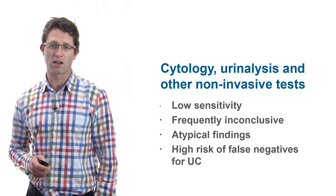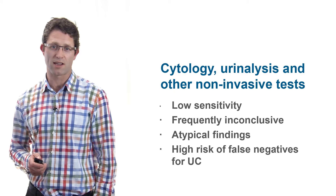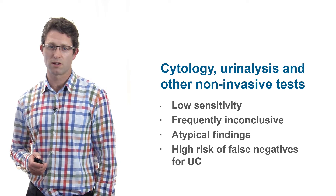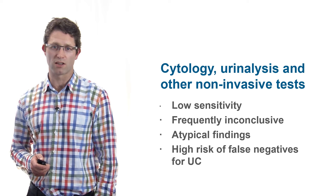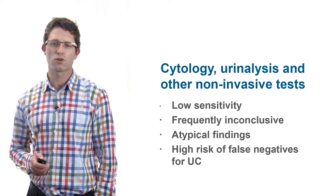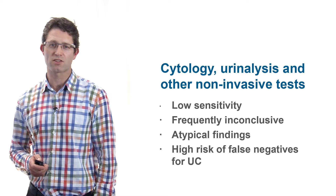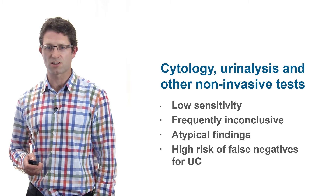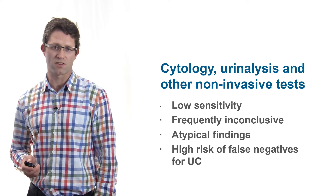Currently, guidelines specify cytology as the first step for patients with suspected bladder cancer. However, cytology results are frequently inconclusive, there are often atypical findings, and a risk of false negative results. Due to low sensitivity, most existing non-invasive urine-based tests add cost without delivering significant diagnostic benefit, and this leads to clinicians referring most patients for specialist assessment at this early stage.